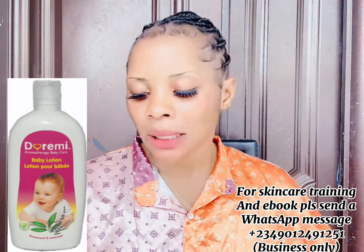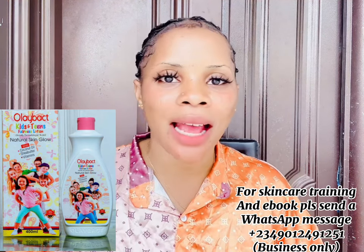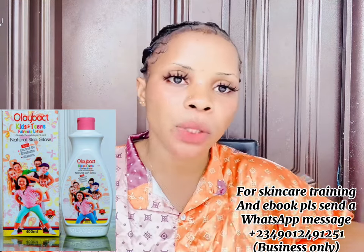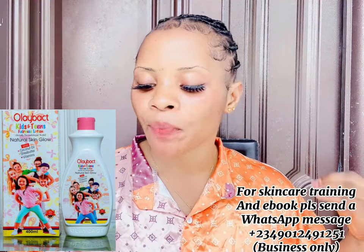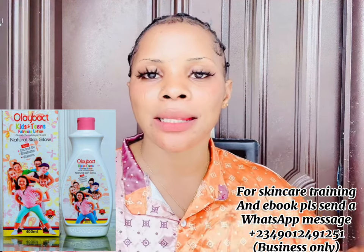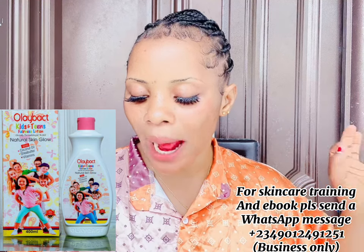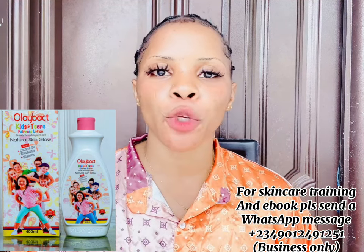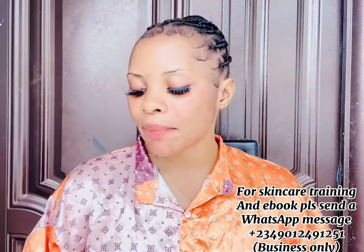The next lotion is the All About Kids and Teen. I've made a review about this before and I'll be making another one very soon. This lotion is very good — it's a moisturizing lotion that even a mature person can use. If you are fair and want to maintain your skin, the All About Kids and Teen is a great option. It can be used by mature skin and also by children. You can get it for around 3,000 to 4,000 naira — very affordable.